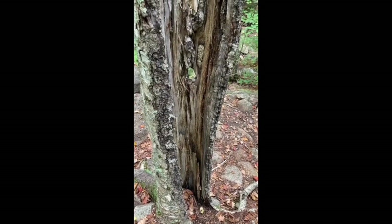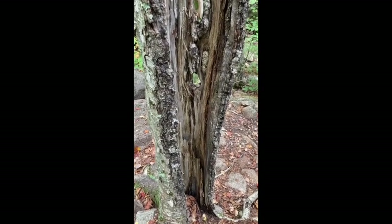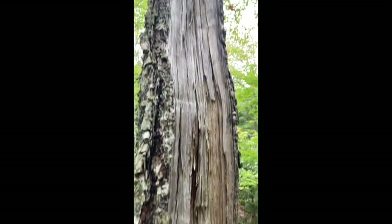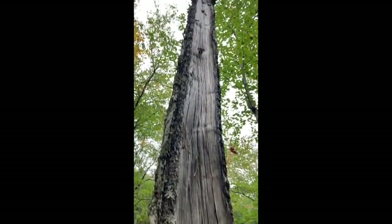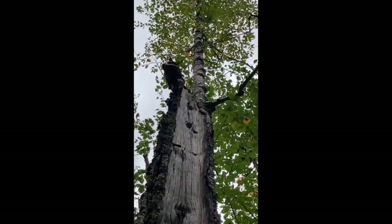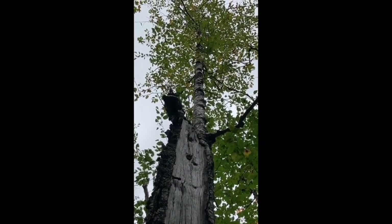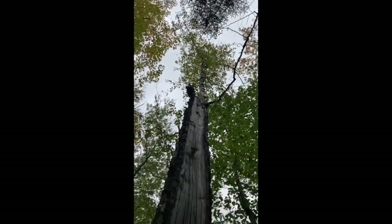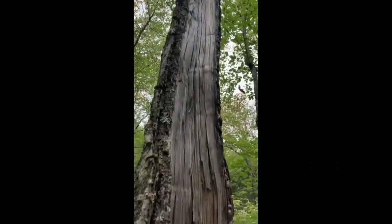I thought this tree was really interesting because it's dead — it looks like a dead tree, you can see right through it. But if you look way, way up the tree, it's still alive at the top. There's the whole stalk up there. So that's pretty interesting. It's a survivor.